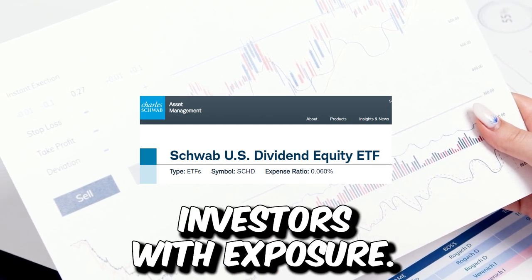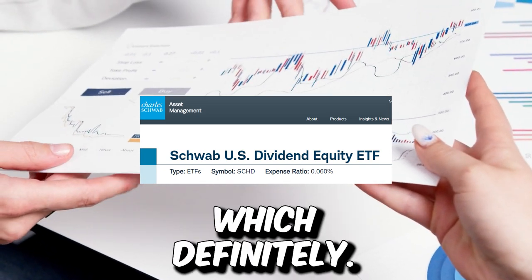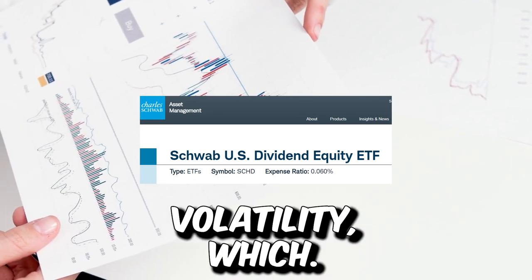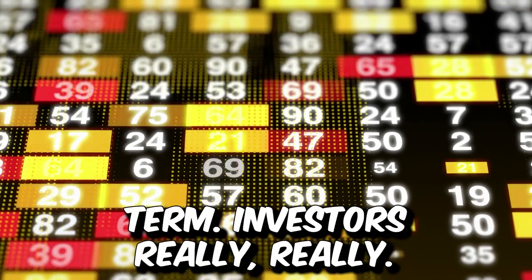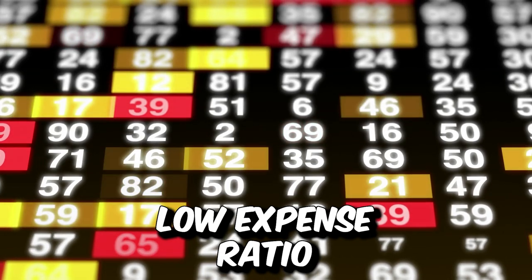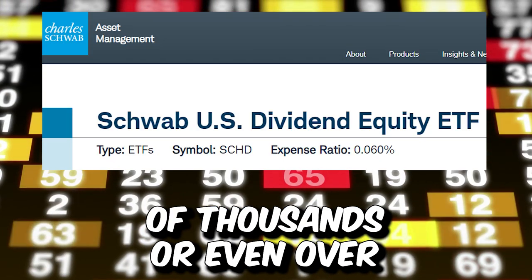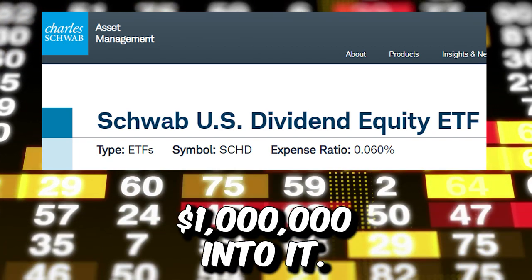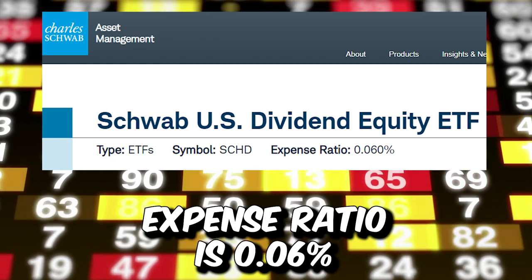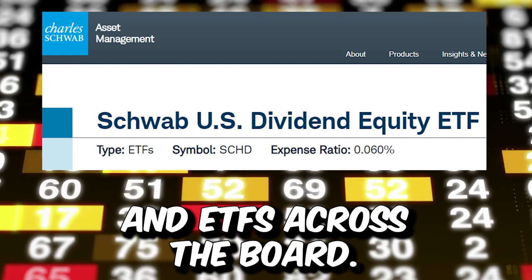SCHD provides investors with exposure to a diversified portfolio of U.S. stocks across different sectors, which definitely helps reduce risk and also reduces volatility — which us boring long-term dividend investors really like. Next, SCHD has a low expense ratio, which definitely adds up when you are investing hundreds of thousands or even over a million dollars. SCHD's expense ratio is 0.06%, which is lower than the average across many mutual funds and ETFs.